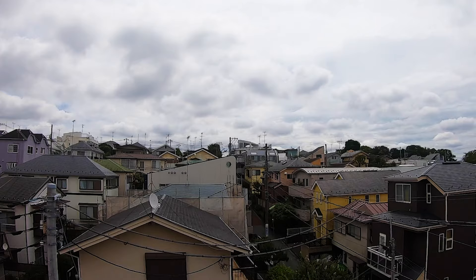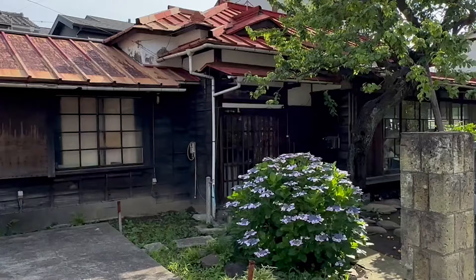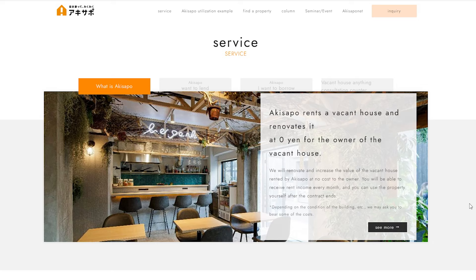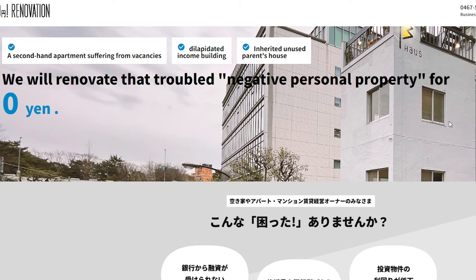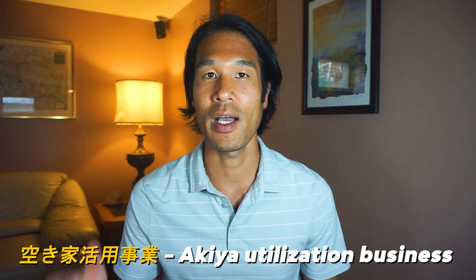As you may already know, the number of empty houses in Japan has been on the rise, especially in rural areas. Experts estimate the number of empty homes in Japan is between 8 and 11 million today. While this seems like a major problem for the country, some see it as a major opportunity. There are companies that renovate abandoned houses at no upfront cost to the owner — these are called Akiya Katsuyo Jigyo, which translates to Akiya Utilization Business.